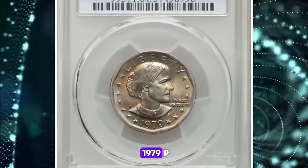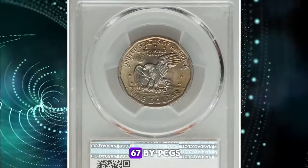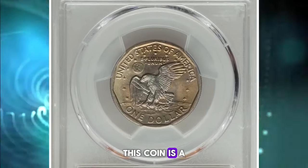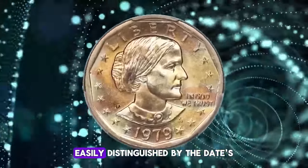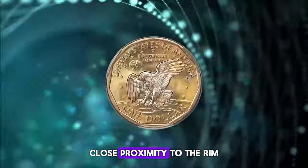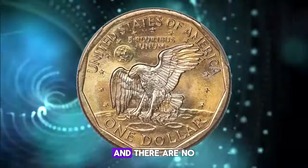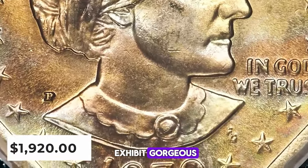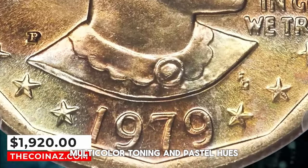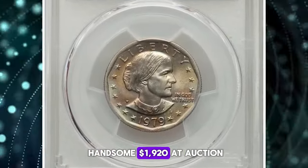Check out this stunning 1979-P Susan B. Anthony dollar graded in Mint State 67 by PCGS. This coin is a true beauty. According to Heritage Auctions, it's the wide rim variety, easily distinguished by the date's close proximity to the rim. The strike is sharp, the surface satiny, and there are no significant abrasions. Both sides exhibit gorgeous multi-color toning and pastel hues. This piece fetched a handsome $1,920 at auction.